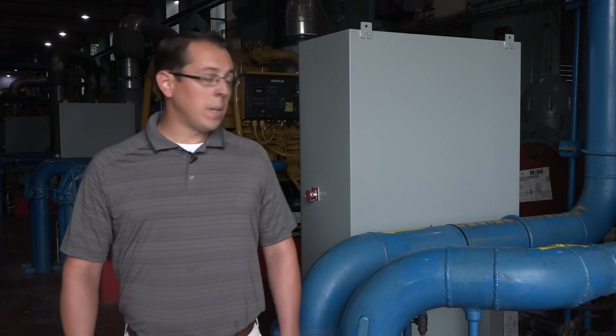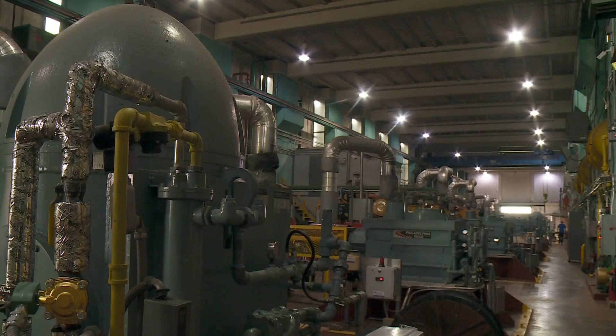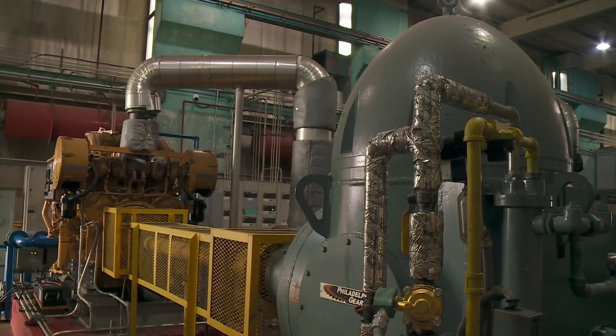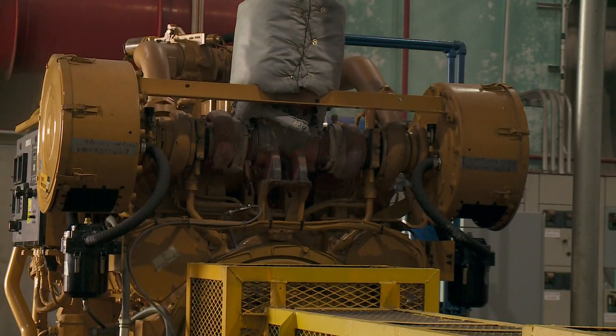We upgraded it and expanded the pumping capacity. Recently, we've had capital projects that improved the station. We've upgraded all diesel engines to make sure our infrastructure stays current, modern, and reliable. We're ready — we start getting ready before hurricane season, so this is early for us to be doing this, but we're prepared.